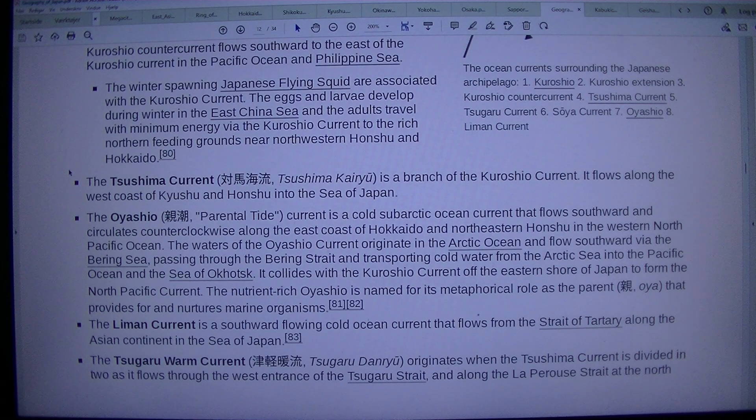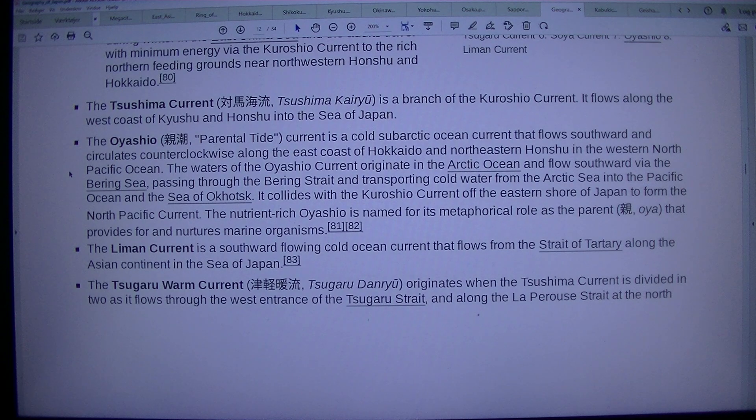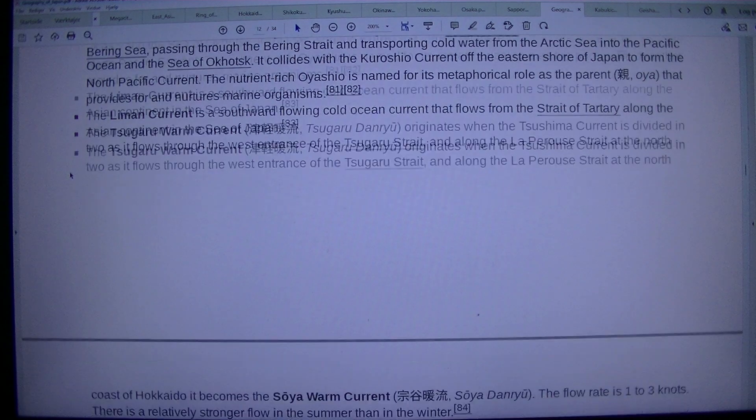The nutrient-rich Oyashio is named for its metaphorical role as the parent (Oya) that provides for and nurtures marine organisms. The Liman Current is a southward-flowing cold ocean current that flows from the Strait of Tartary along the Asian continent in the Sea of Japan. The Tsugaru Warm Current (Tsugaru Danryu) originates when the Tsushima Current is divided in two as it flows through the west entrance of the Tsugaru Strait and along the La Perouse Strait at the north.